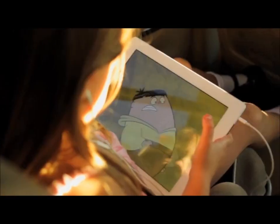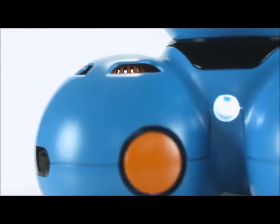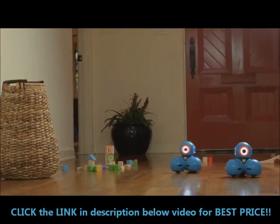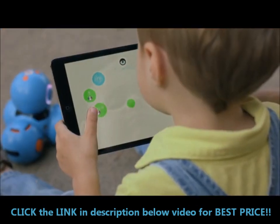Our children are growing up in a world where computer literacy is as essential as reading, writing and arithmetic. Introducing Dash and Dot. They're toy robots, but there's so much more than that. They're a learning and storytelling platform that makes computer programming accessible and fun.